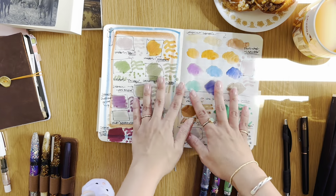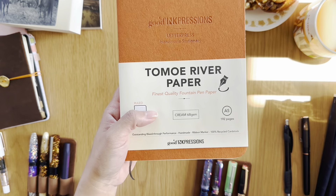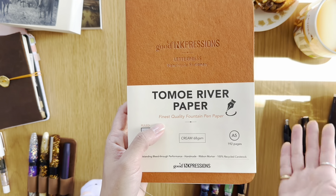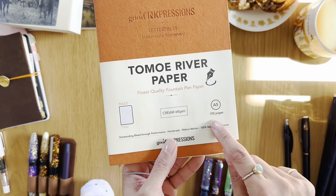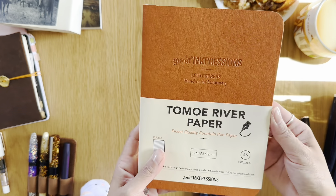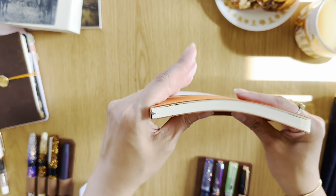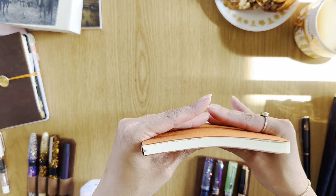Let me know if you've had experience with 68 gsm Tomoe River paper, maybe specifically from Good Ink Pressions, or other brands that have 68 gsm and are cream, or offer a similar large page count. When I went on their website, a lot of their notebooks were staple-bound, which is maybe why I never found them before — I typically don't go for staple-bound notebooks because I write so much and I'd burn through them quickly. I prefer a notebook with at least 200 to 400 pages.